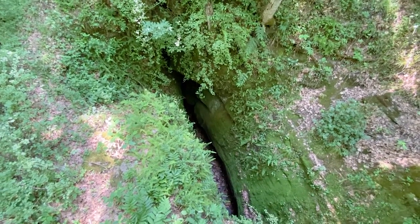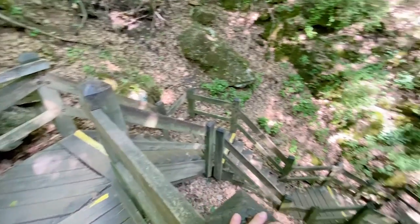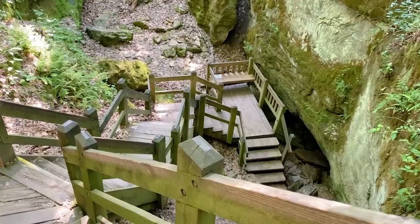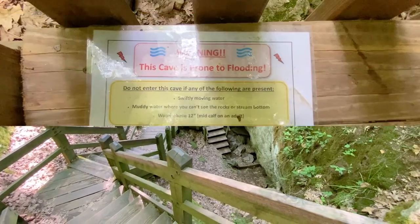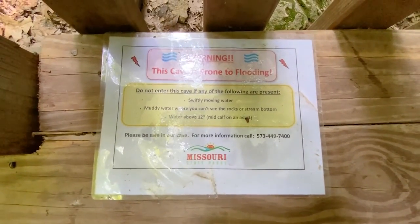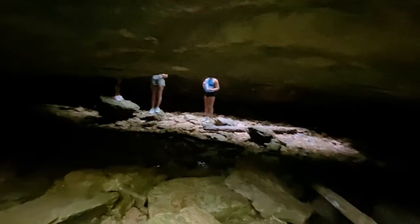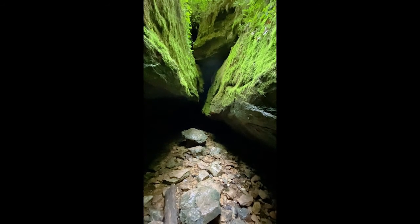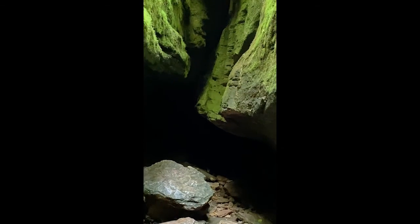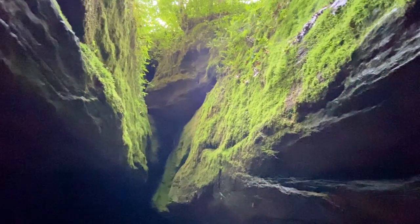They're down in the Devil's Icebox. You must like steps to go to the Devil's Icebox. That cool air feels so good. Warning: this cave is prone to flooding — do not enter if any of the following conditions apply. I guess you enter the cave through here. This is super cool — Devil's Icebox. It's a cave that is dark back there. We made it to Devil's Icebox. All the moss. Super cool.